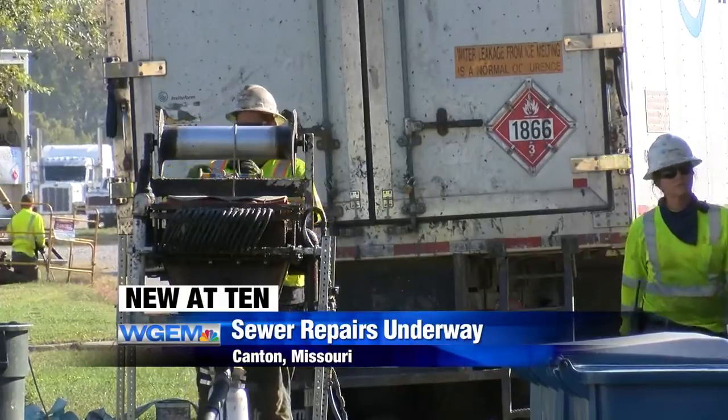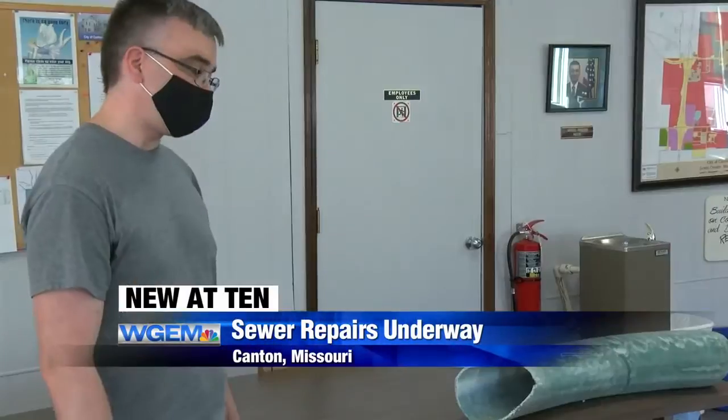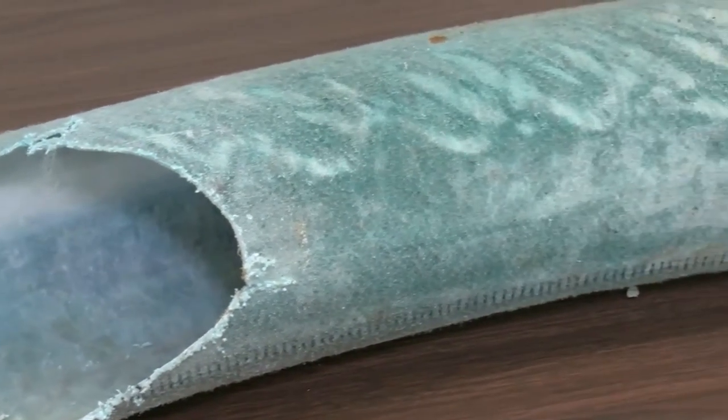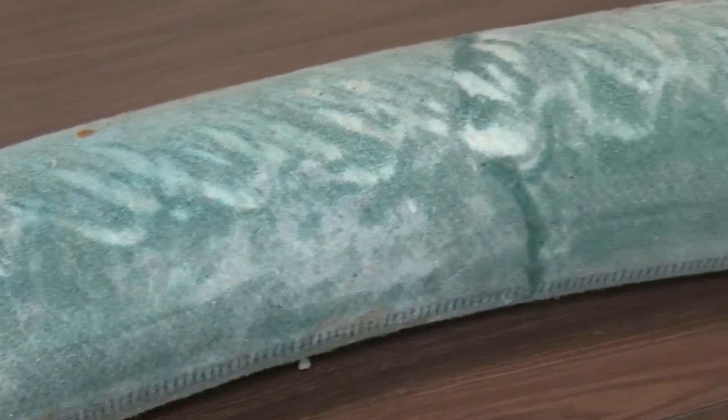Canton Mayor Jared Phillips says crews are installing Curin Place sewer lining that's designed to expand and coat the interior of existing pipes to stop groundwater from coming up into the system.